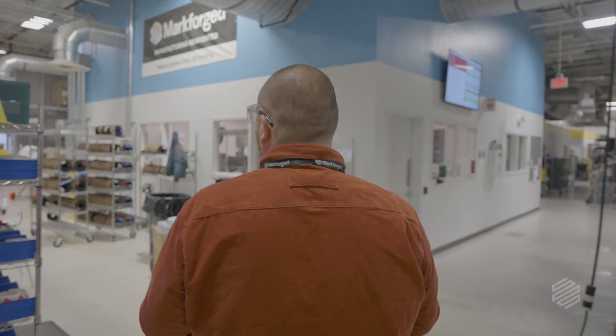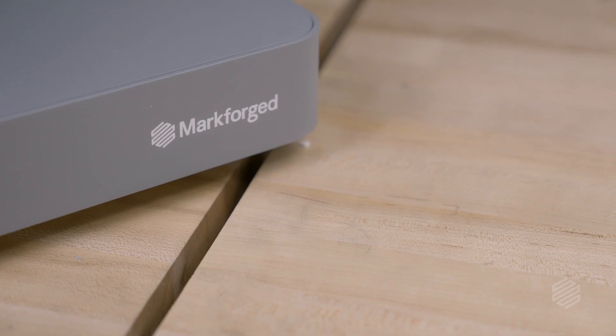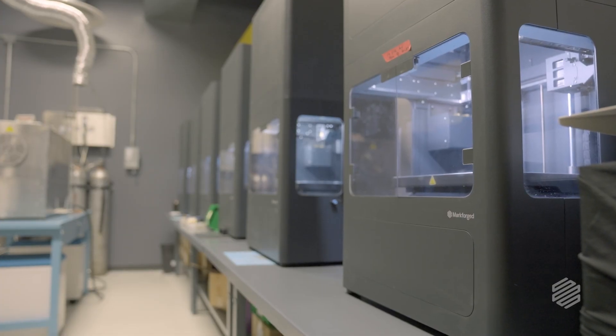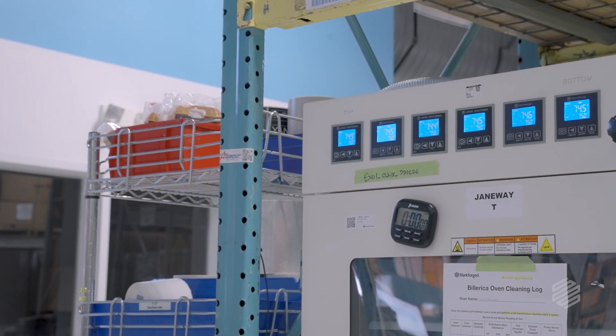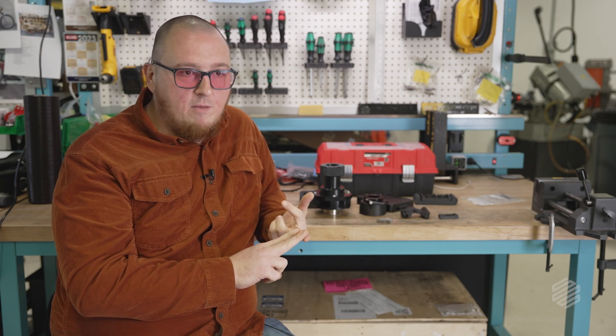What makes additive manufacturing so well suited for the factory floor is the speed at which you can do things. You have a printer, an engineer, some material — you're able to print stuff on demand, and you're good to go. There's really no limit to what you can do. I can have a spare on the shelf, and as soon as I consume it, I print another spare. There is no lead time anymore.